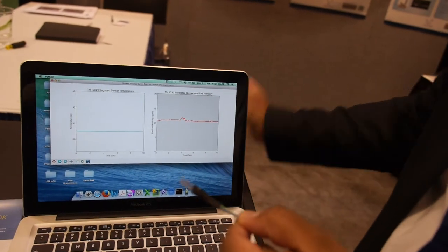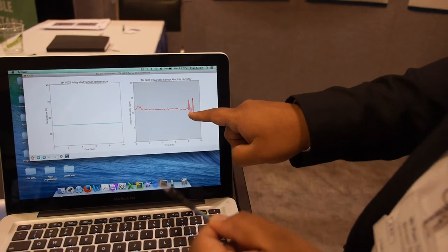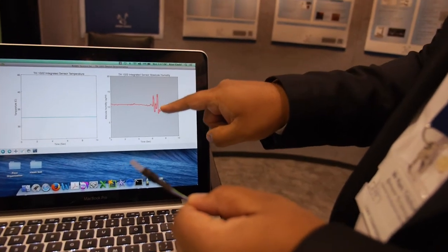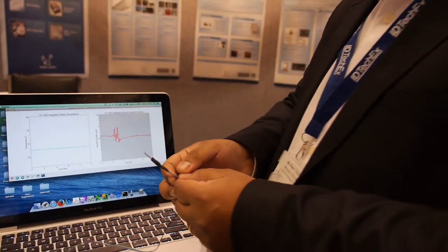I'm going to talk to the sensor and it's going to pick up the humidity from my speech. Testing one, two, three. You can see it's not detecting sound but it is detecting the humidity from my speech. I said testing one, two, three and these signals correspond to the speech pattern.